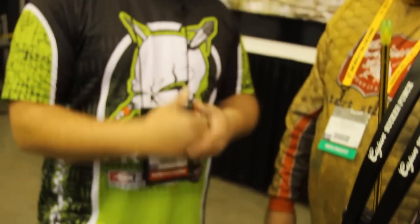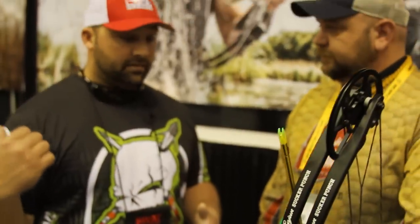Awesome. Great product. I shot it up here on the tower — you might see one of my hands this year. Let's do it. All right, appreciate it. Thanks, Jason. Thanks, Mike.